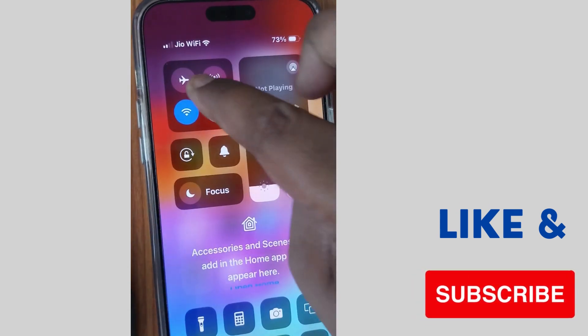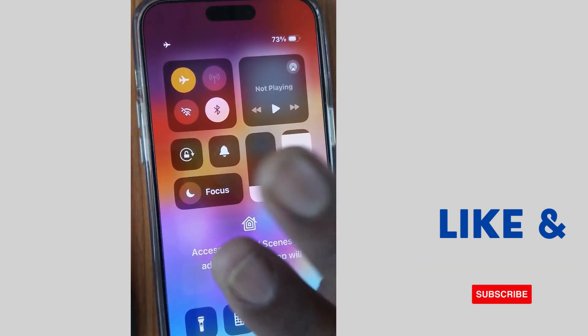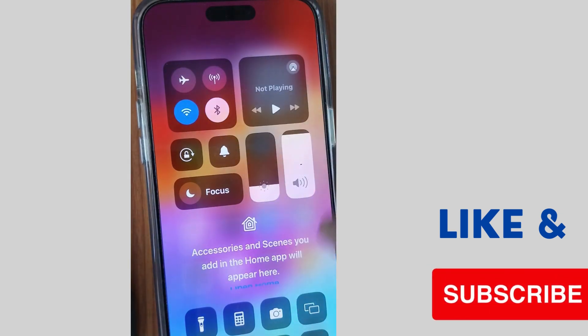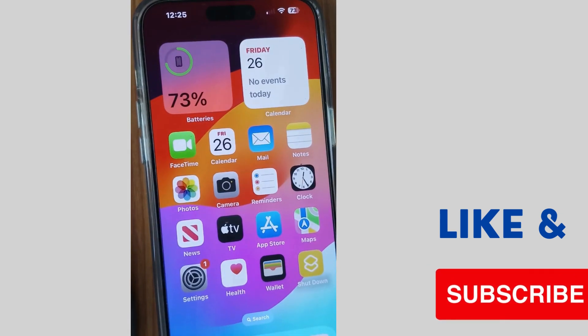If not, go to the next fix. Make sure that you have a proper network connection. To do so, turn on airplane mode, and after some time turn it off again.